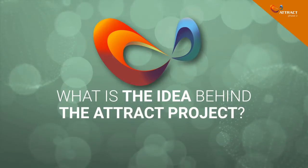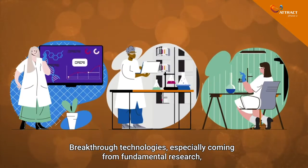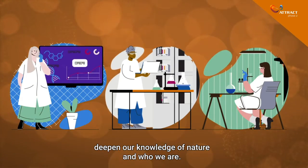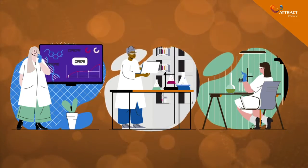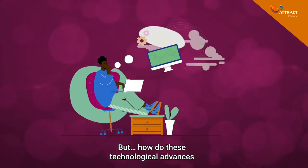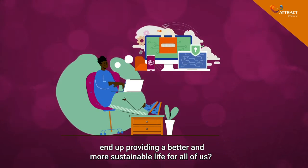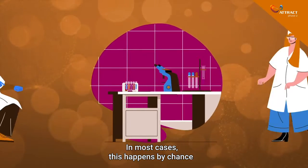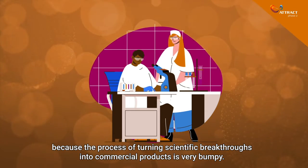What is the idea behind the ATTRACT project? Breakthrough technologies, especially coming from fundamental research, deepen our knowledge of nature and who we are. But how do these technological advances end up providing a better and more sustainable life for all of us? In most cases, this happens by chance, because the process of turning scientific breakthroughs into commercial products is very bumpy.